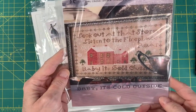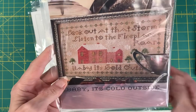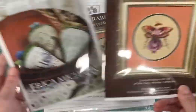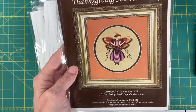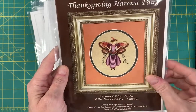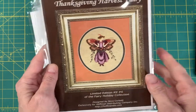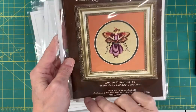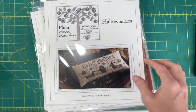Baby, It's Cold Outside by Heartstring Sampler — 'Look out at that storm, listen to the fireplace roar, Baby It's Cold Outside.' Really like that one. Spring Berries by Erica Michaels. And Thanksgiving Harvest Fairy — I had shown this as a kit a couple weeks ago. The kits are now sold out. This is the Fairy Holiday Collection number six. I had the last two kits that Hoffman sold, and now they are available as chart only. So you can get the Thanksgiving Harvest Fairy as chart only now.